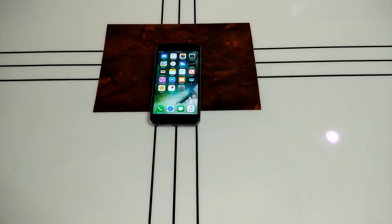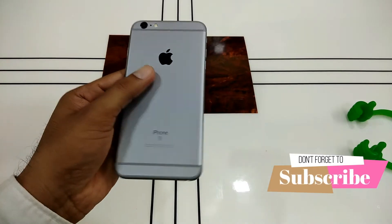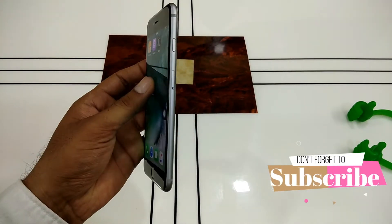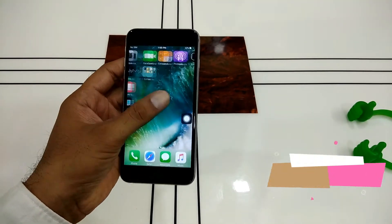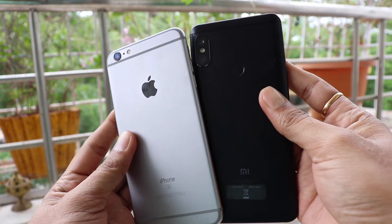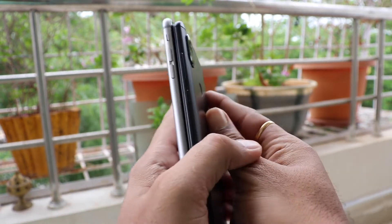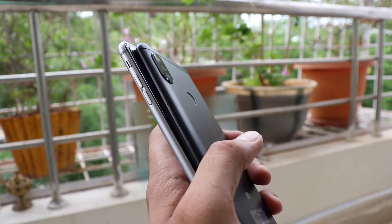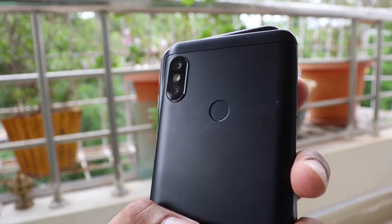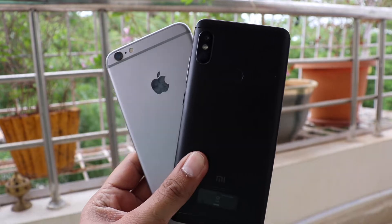iPhones are generally known for great stabilization with OIS working at the hardware level, but recently we've seen that even mid-range Android smartphones get some type of stabilization. It is not OIS but EIS, which works at the software level. In this video, let's compare the Redmi Note 5 Pro, the budget king, versus the iPhone 6s Plus, which was a flagship, and see how the Redmi Note 5 Pro stacks up.